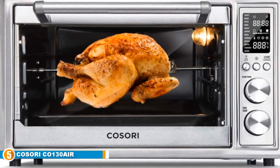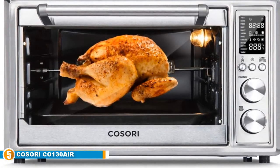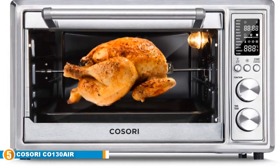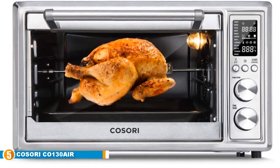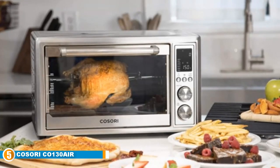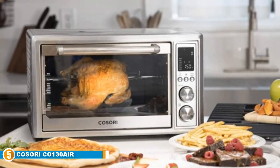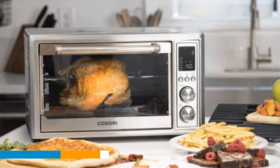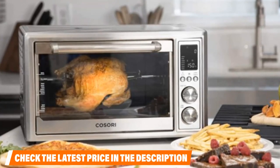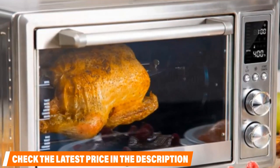Finally, at number 5, we have the Kosori CO-130 Air Fryer. The Kosori Fryer is a multi-purpose appliance with toast, roast, air fry, bake, dehydrate, ferment, warm, and broil capabilities. Despite its small appearance, the Kosori Fryer has a cooking capacity of up to 30 liters, meaning you can cook several meals at once. This appliance has an elegant design that will enhance your cooking experience, and it features an LED screen that enables you to monitor the cooking process.